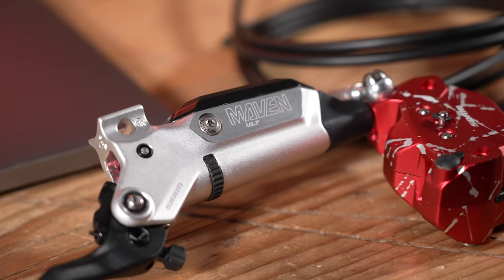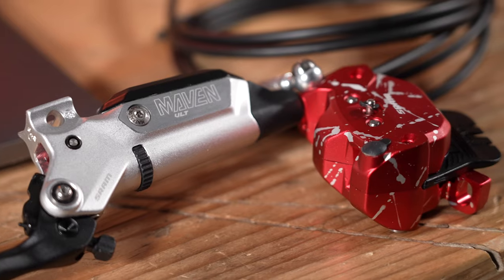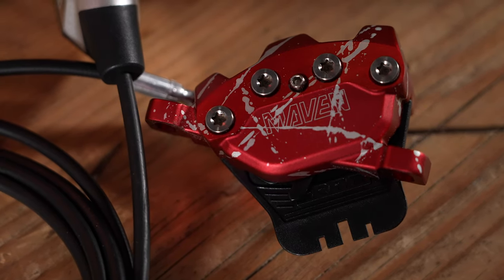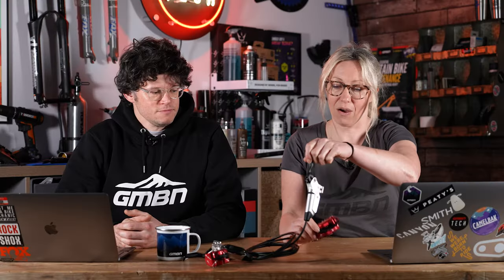Codes are really powerful. I know SRAM brakes get a bit of a bad rep, but Codes were really powerful, so these Mavens will be impressively more powerful. Look at the size of them — they are huge.